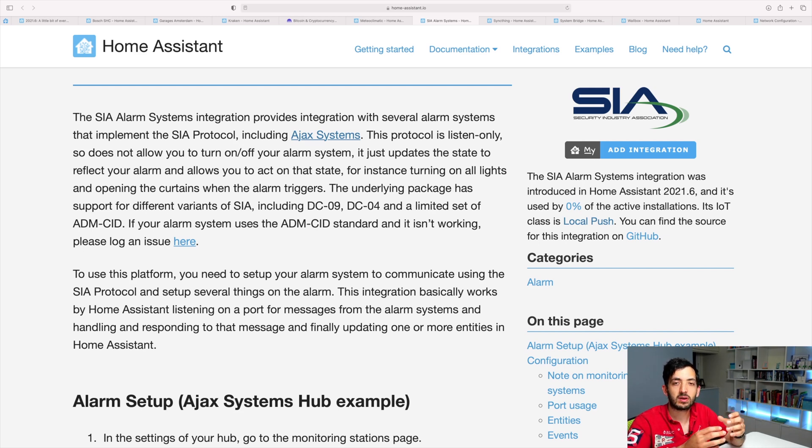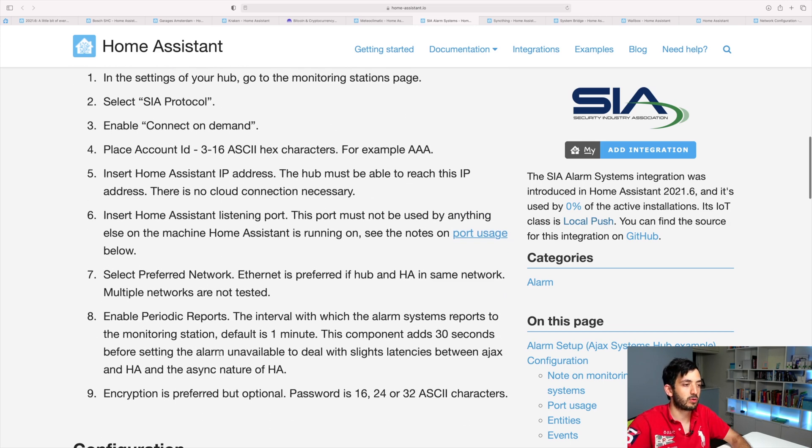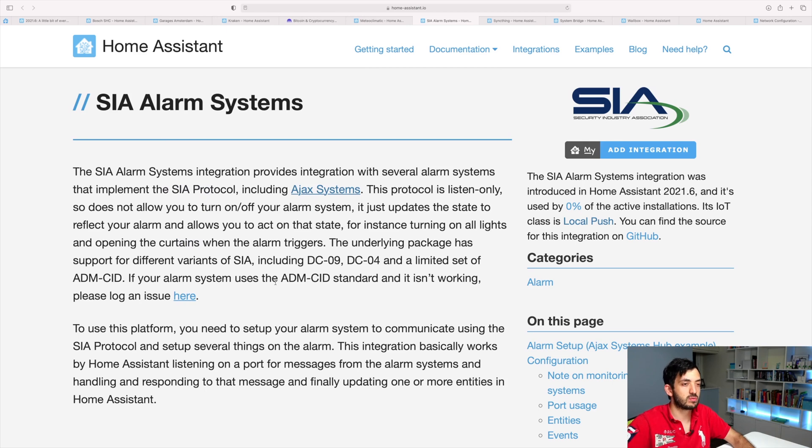What I mean by that is, you can see if an alarm has been triggered in your system, but you can't trigger an alarm through Home Assistant sensors. What you can do is flash some lights in case you have an alarm situation coming from this protocol. I think this is a work in progress — I'm pretty sure it will be added in the future where you can control the alarm system from Home Assistant.